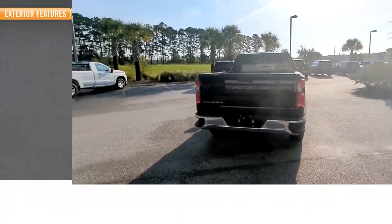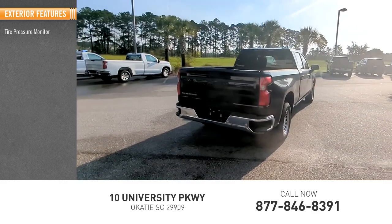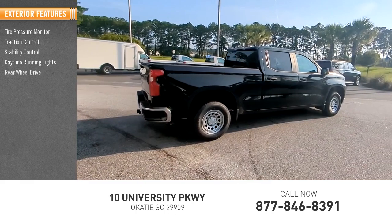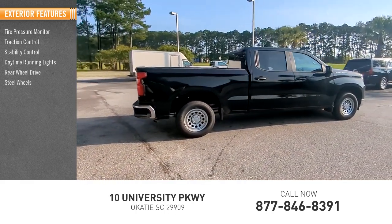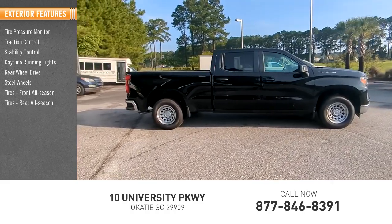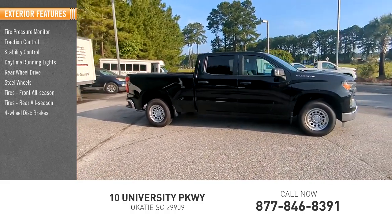Here are some of this vehicle's great options: tire pressure monitor, traction control, stability control, daytime running lights, rear-wheel drive, steel wheels, front all-season tires, rear all-season tires, and four-wheel disc brakes.